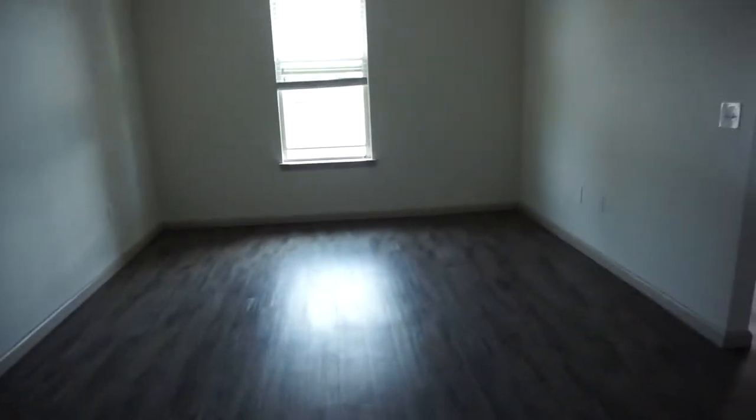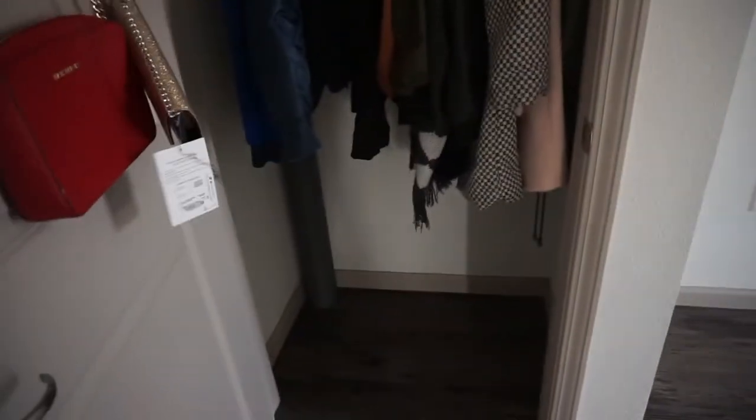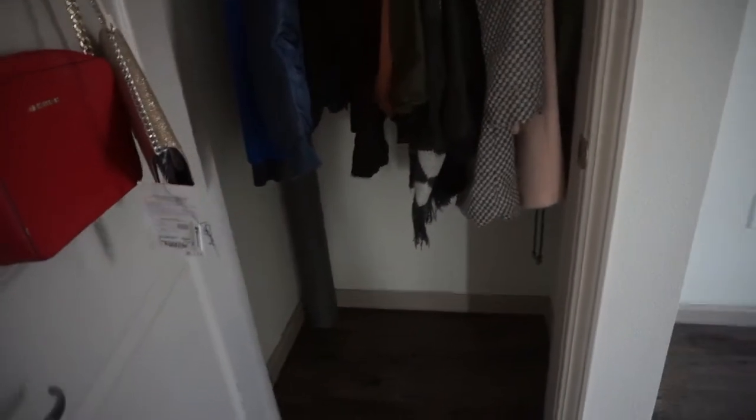This is my apartment when you first walk in. I actually decided to downgrade so I no longer have a two bedroom — I now have a one bedroom. My place looks very simple. I have a walk-in closet, a coat closet, and I've already started moving stuff in so you're going to see some of my clothes. I have a closet right here, which is pretty cool.